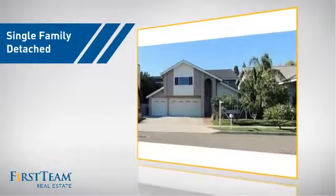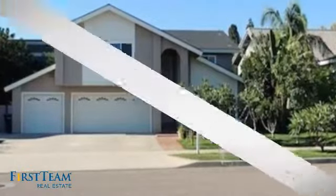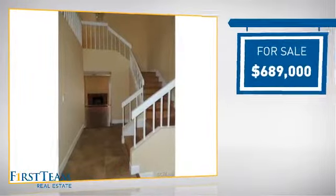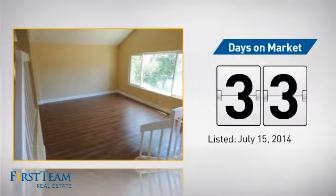This detached home is a great choice for families who want the privacy of their very own lot. It's located in the orange area, currently listed at just under $700,000, and it's been on the market since July.